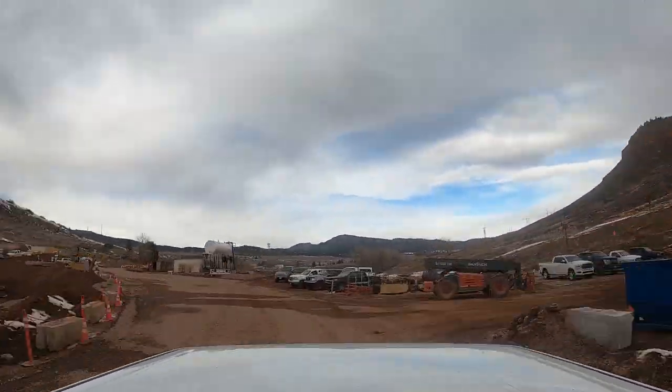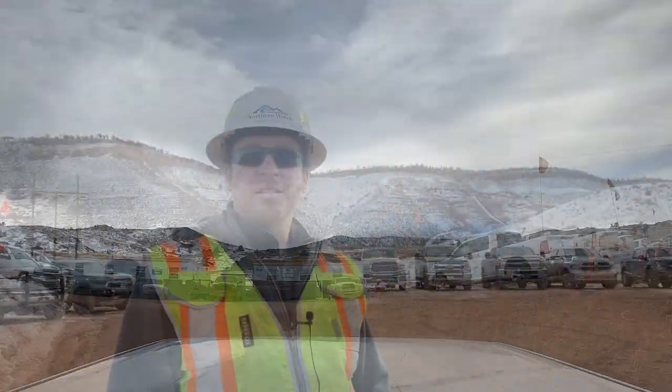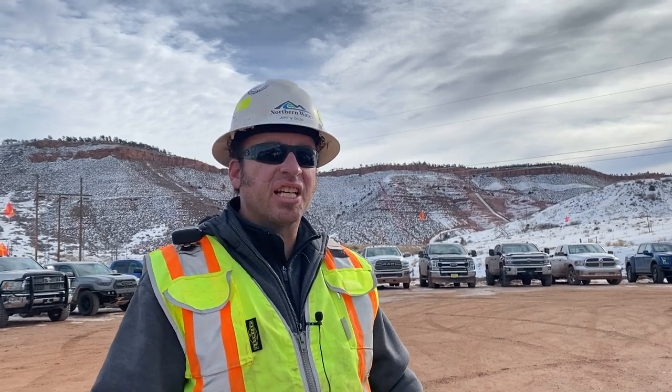On behalf of all of us out here building Chimney Hollow Reservoir, we'd like to thank you for following us on this virtual tour. As you can see, there's always lots going on out here. Check back often because we'll be updating this video again in the next six months or so.